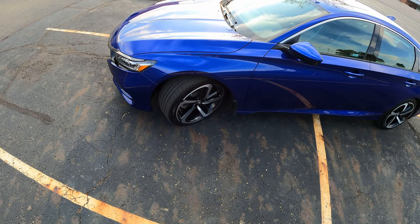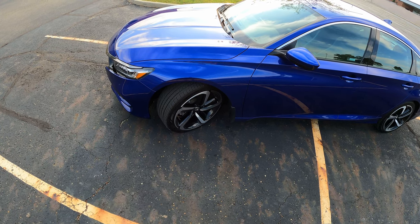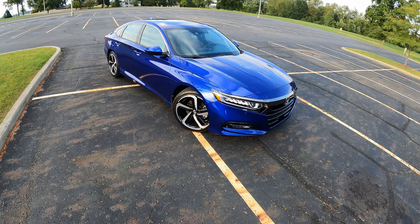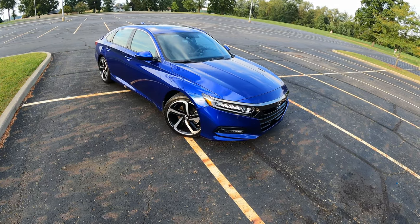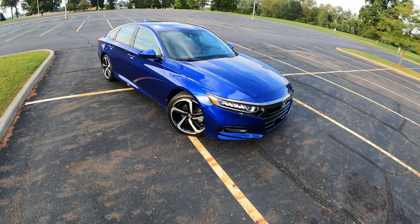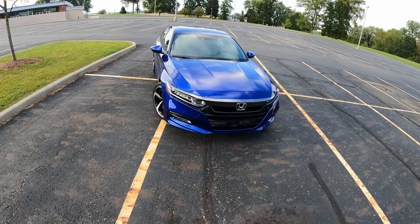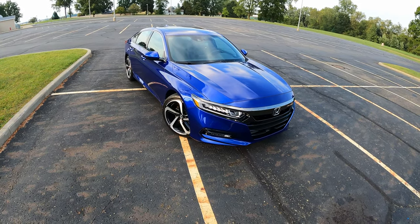The new tires definitely improved my dry traction, wet traction — I have yet to test them in snow, but that is miles ahead compared to the Michelins before. As far as exterior goes, I still love the styling. I typically get rid of my cars every one to two years and I don't have any plans to get rid of this one because I actually like it. It's my first car that is not boring. It's very quick and it's fun. It's a great car. There's a reason why these things won so many awards — they are truly a great car, hands down.